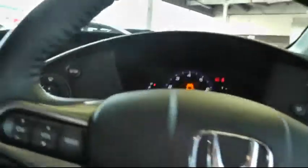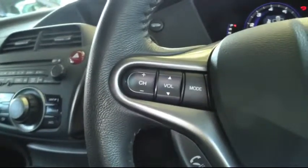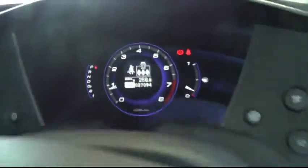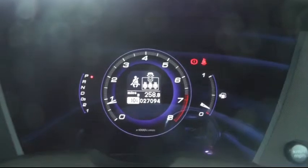Moving to the driver's side of the car, there's a multifunction lever steering wheel which has controls for the stereo, Bluetooth telephone and also cruise control. You can see this car's very low mileage of just over 27,000 miles.